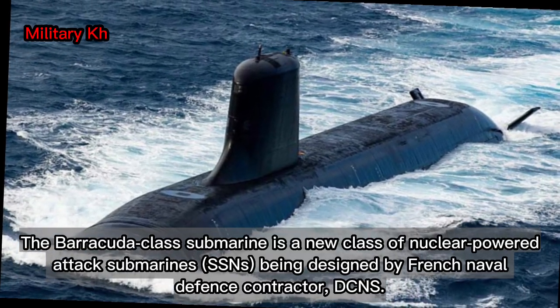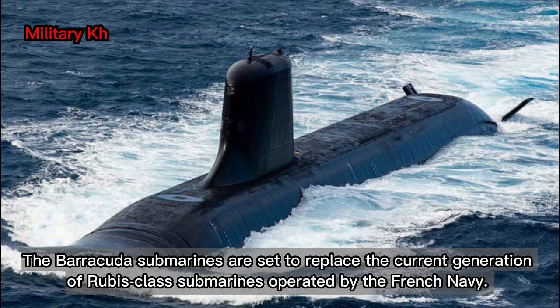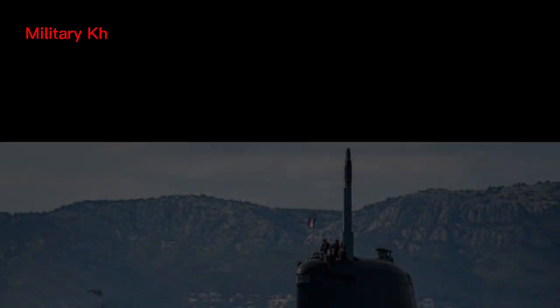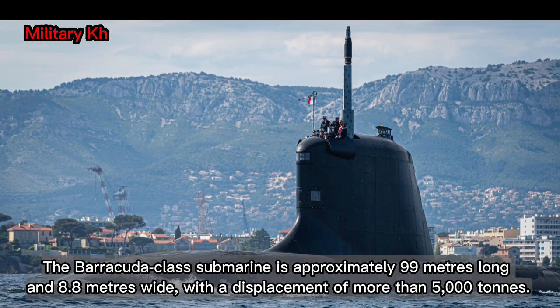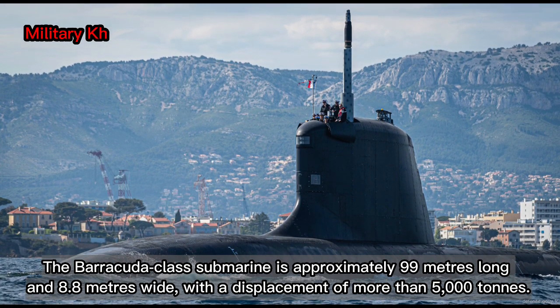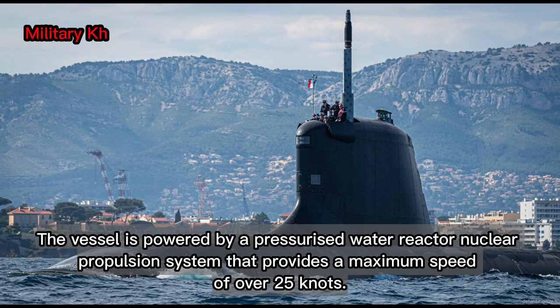The Barracuda-class submarine is a new class of nuclear-powered attack submarines, SSNs, being designed by French naval defense contractor DCNS. The Barracuda submarines are set to replace the current generation of Rubis-class submarines operated by the French Navy. The Barracuda-class submarine is approximately 99 meters long and 8.8 meters wide, with a displacement of more than 5,000 tons. The vessel is powered by a pressurized water reactor nuclear propulsion system that provides a maximum speed of over 25 knots.